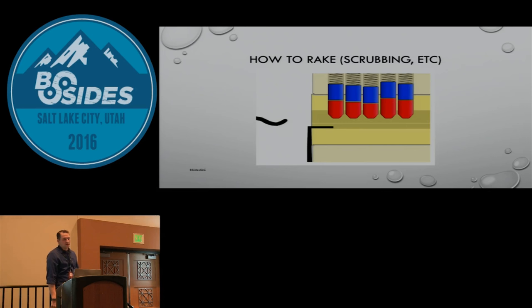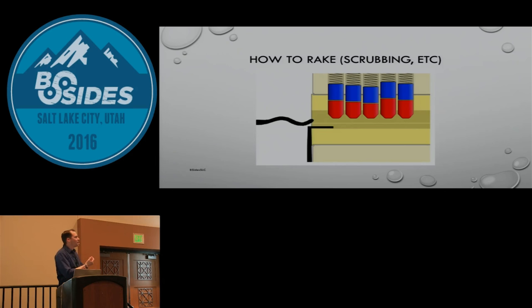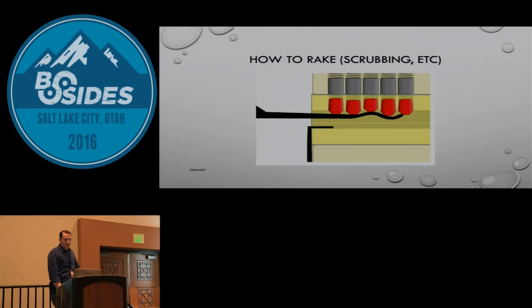Raking and scrubbing: this is where you use your different rakes. You kind of shove it in and scrub back and forth. This works on a lot of locks. Some people will quickly scrub to set three or four pins and then switch to a feeler hook — it's really about what works for you.